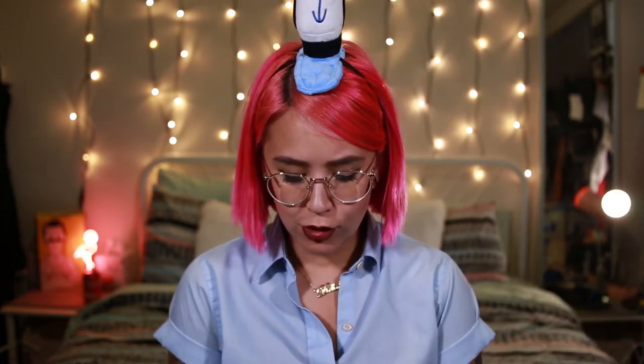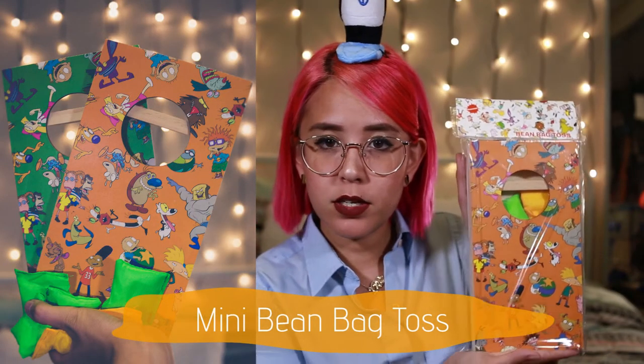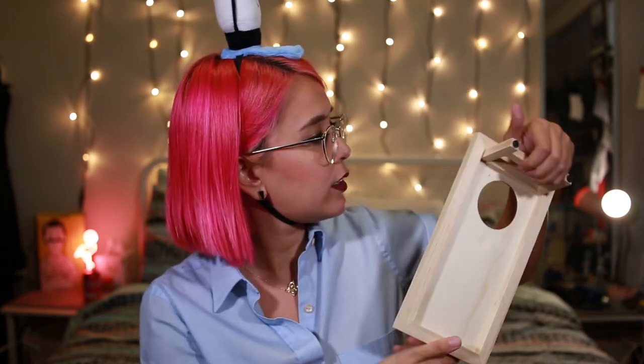We're coming to the end of the box — and the straw was in there too! The last item is a bean bag toss set — in Texas we call this cornhole. Country folk have cornhole at weddings and bars, and now I have cornhole for my living room. You get a little wood box with all the little characters on it, you fold out the back, and it comes with bean bags — one set for each team.